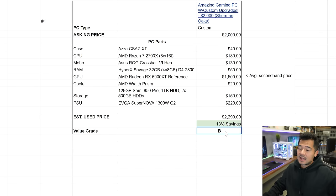For storage - three hard drives and a 128 gig SSD - about $150 combined. The EVGA Supernova 1300 G2 is going for around $220 used; high wattage gold/platinum rated PSUs tend to retain value better. That gives us a total of $2,290 if you were to purchase each part individually used. The seller is asking $2,000, giving you about 13% in savings. I'm also giving each offer a letter grade - completely subjective - and I'm giving this guy a B. It's not a fantastic deal but it's really not the worst I've seen on Craigslist by a long shot.